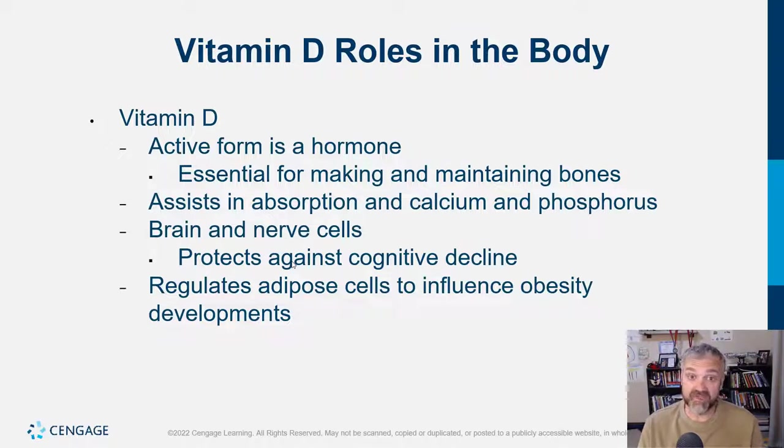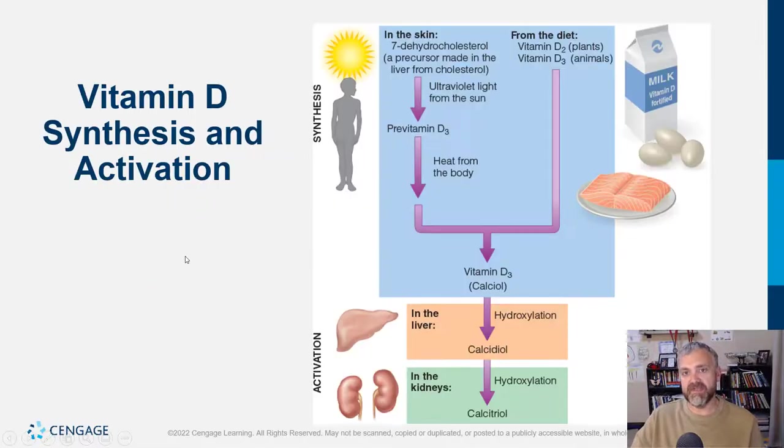Vitamin D in its active form is a hormone — really calling it a vitamin doesn't do it justice. It is essential for making and maintaining bones, assists in the absorption of calcium and phosphorus, is important for brain and nerve cells, appears to protect against cognitive decline, and regulates adipose cells to influence obesity development. Being deficient in vitamin D could increase your risk of being obese.